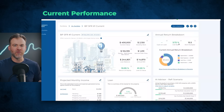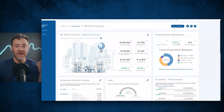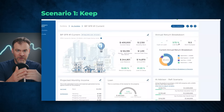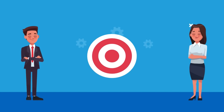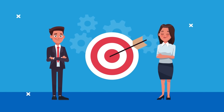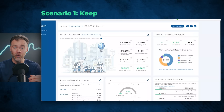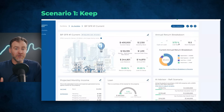Now that we have the background and current performance out of the way, let's jump into our three scenarios: keep it, refi, or sell it. A quick pro tip before you analyze this — make sure you have clarity on what your goals are. You need to know where you want to go financially so your properties and portfolio are working towards that goal. With the keep it scenario, the first question I always like to ask is: what is the strategy of this property, and is it the best strategy for the rental property?